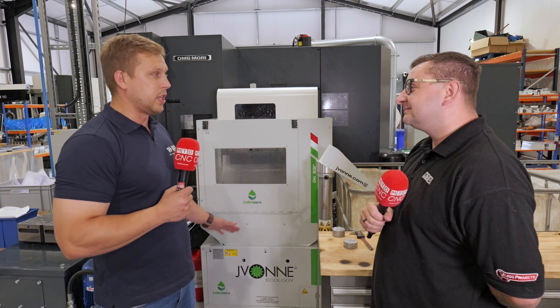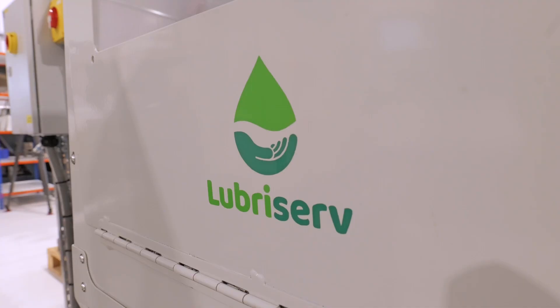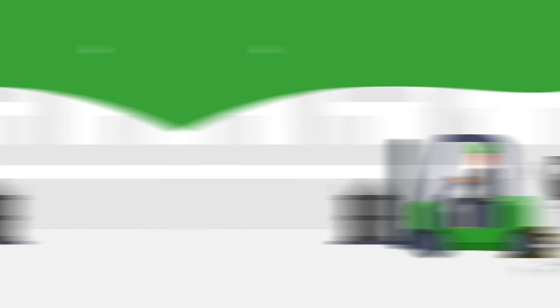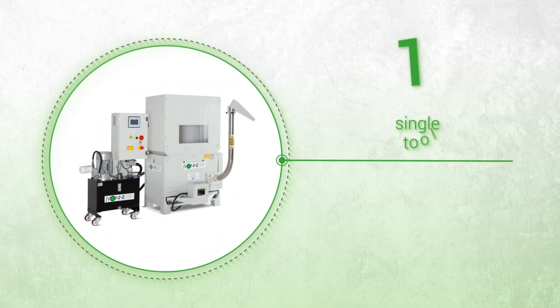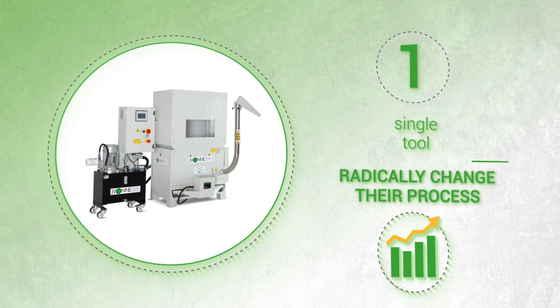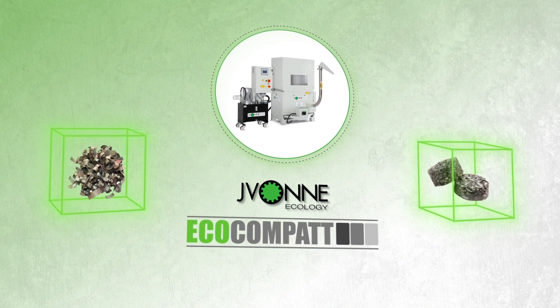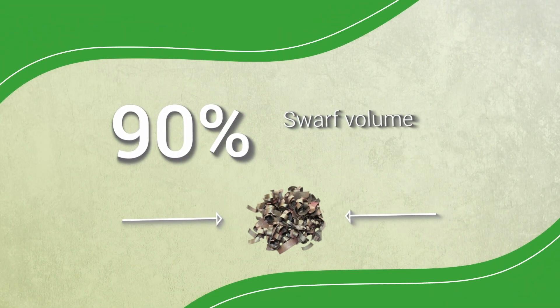We researched the market and found that Lubreserve sells SWARF briquetters. As you can imagine, if you have a horizontal machine — especially from DMG Mori — they produce a lot of parts, cutting metal 24/7, producing SWARF. When we won our contract, we found we were producing one full IBC of SWARF every day, seven days a week.